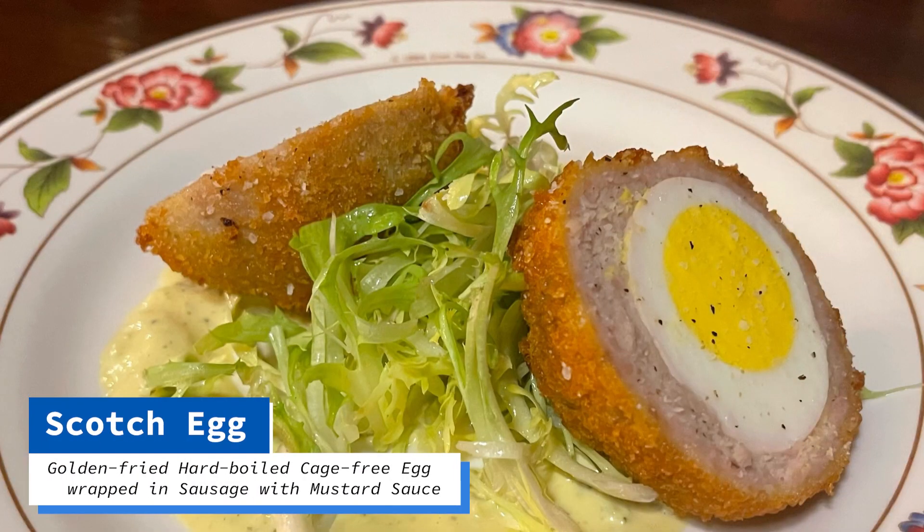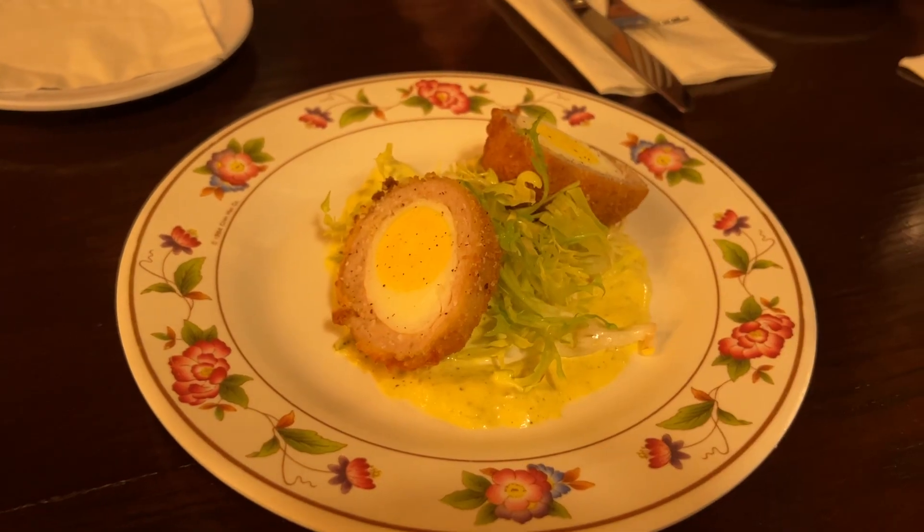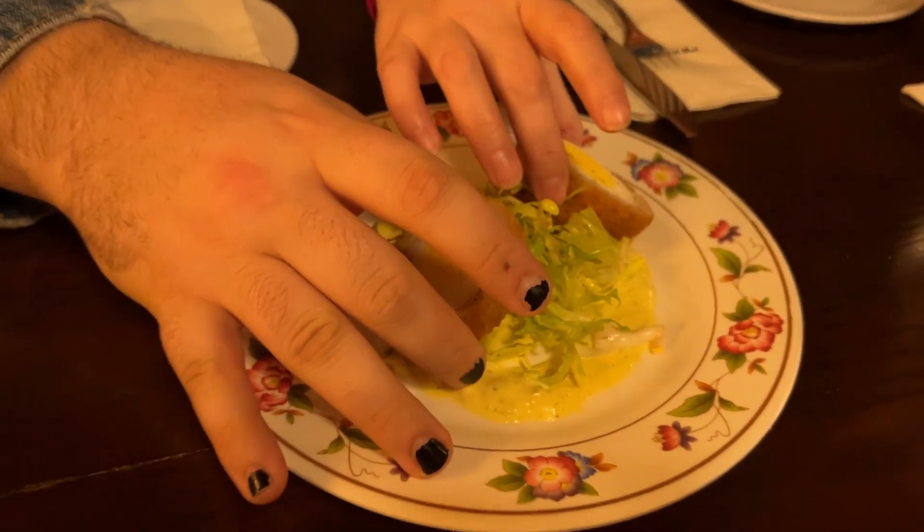Now we've got to get to the most important part, which is, of course, food. What did we order? We started off with a scotch egg — I'd never had this before. It's a hard-boiled egg wrapped in sausage and then fried, served with a delicious mustard sauce. I think the sauce might have been the best part. It was tangy, it was creamy, it really added to the flavors.